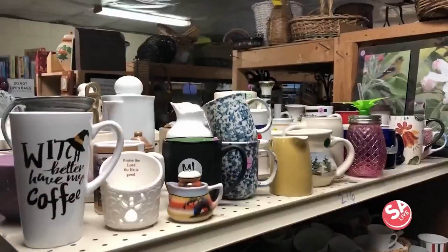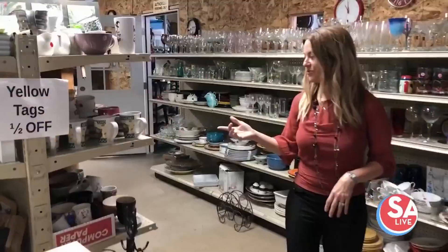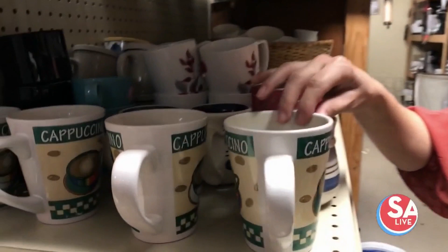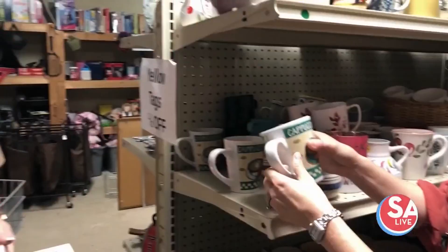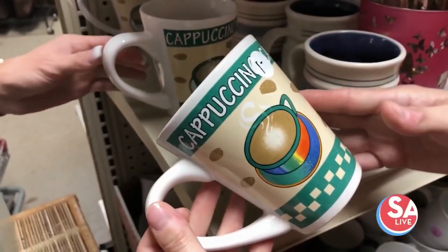You know, one thing in a thrift store that they're never short on is mugs. So what do you say we grab some mugs and do something fun with those? What are you going to do with those? I mean, it's a set of four. We can't pass those up. It's kind of ugly. You think we can paint them? I bet we could. Hey, for a dollar. All right, let's do it.